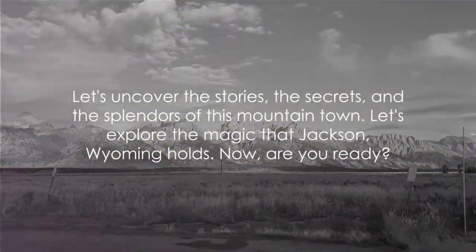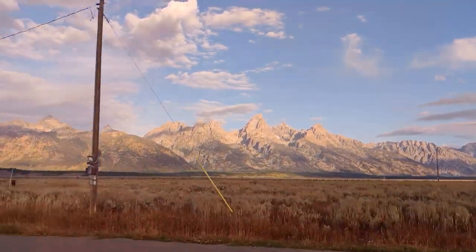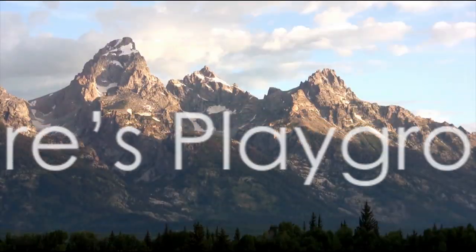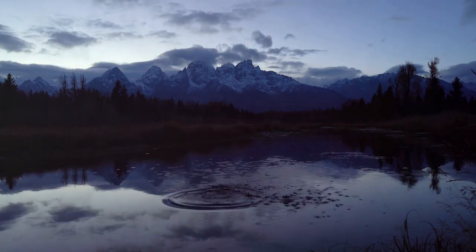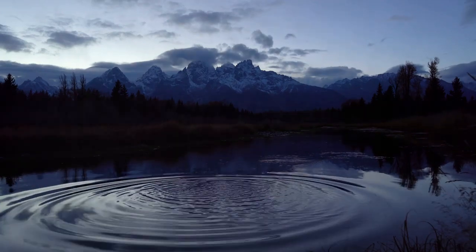Shall we dive into the vibrant live footage of the webcam? Uncover the stories, secrets, and splendors of this mountain town. Let's explore the magic that Jackson Wyoming holds. Are you ready? Imagine standing at the foot of the majestic Teton Range, a masterpiece of nature that will leave you breathless. This is the first of many awe-inspiring sights that Jackson Wyoming has to offer.